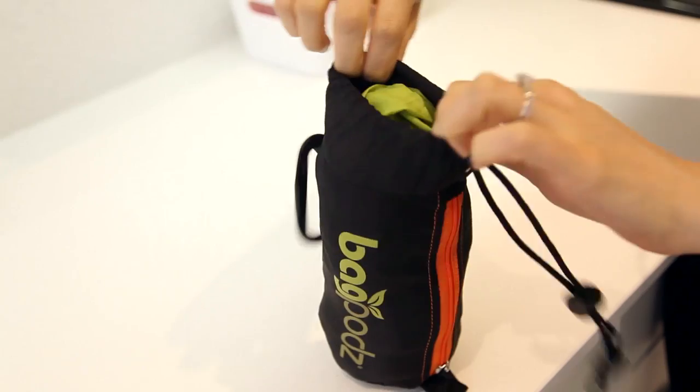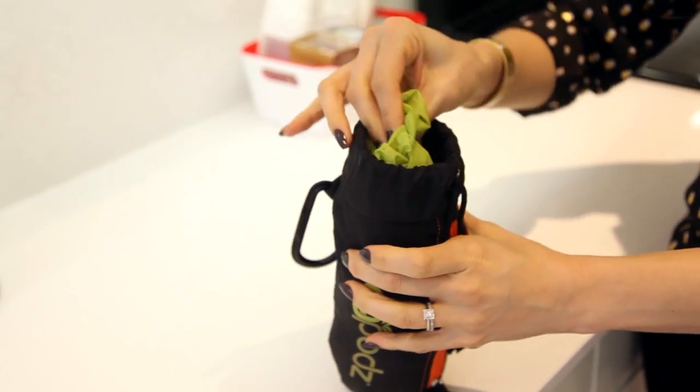Even if you're not going grocery shopping, this is so portable you can take it anywhere — the farmer's market, an antique store, or even the mall. If you have a big purse, a diaper bag, or a stroller, this can fit in there so easily and it saves you from having to get all those extra plastic and paper bags.